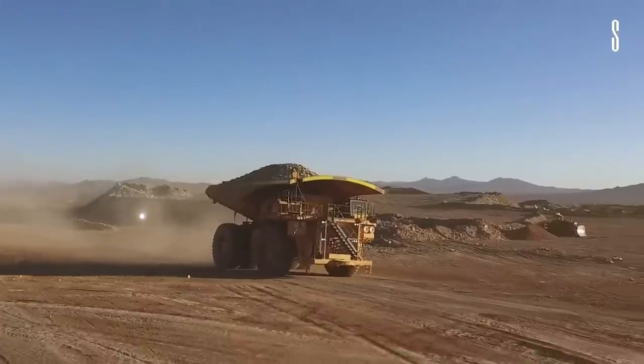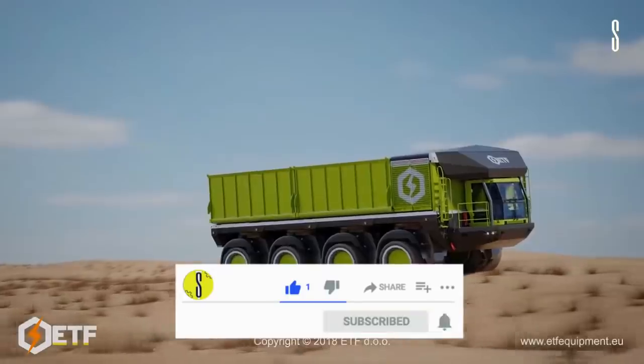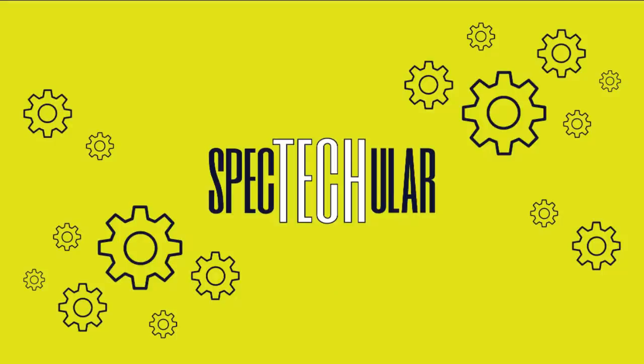Have a look at the world's largest dump trucks. Welcome to Spectacular. Please like and subscribe for more Spectacular content like this.